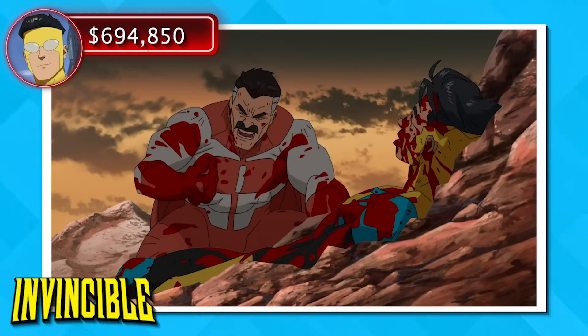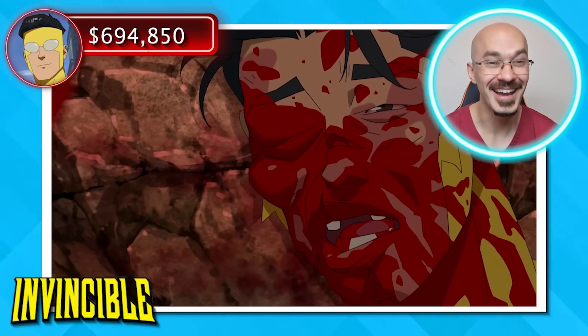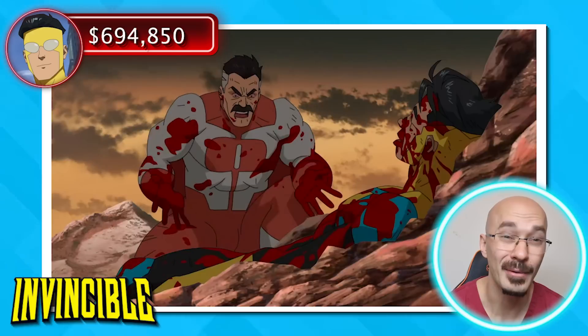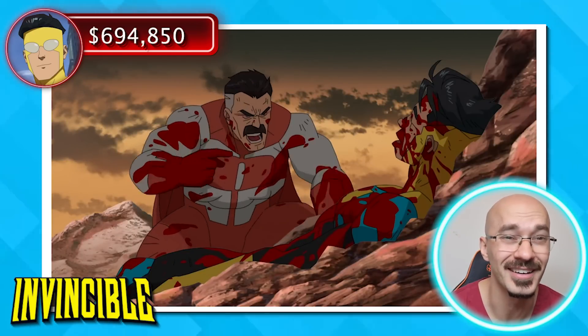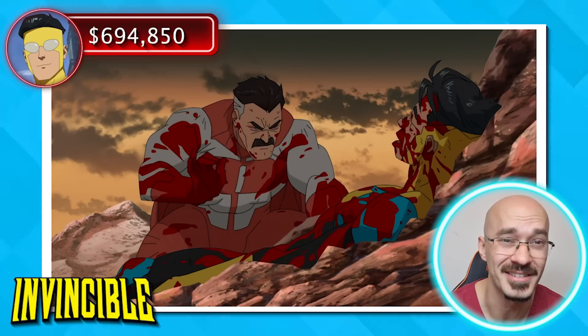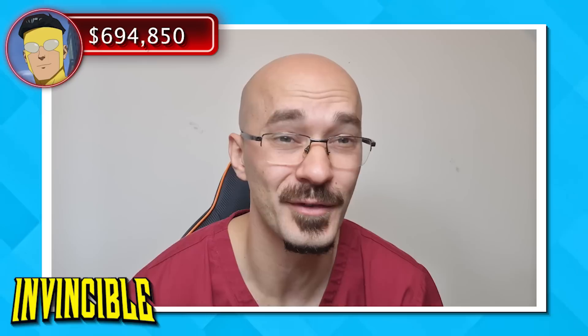He doesn't look anything like the character that we'd seen in previous episodes. However, you'd be quite surprised to see how quickly all this bruising and swelling can heal up, so long as the underlying bone structure is all intact. But just seeing Mark covered in blood, I suspect he's going to need a further blood transfusion, adding a further $3,000 to his medical bill.